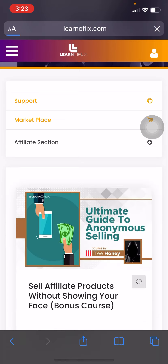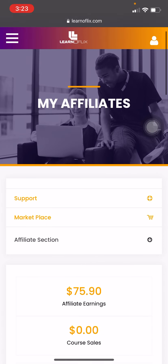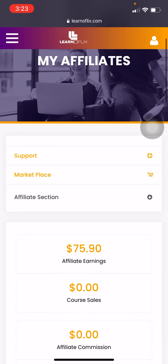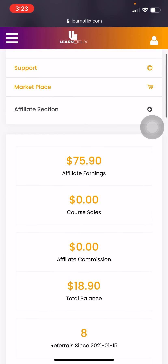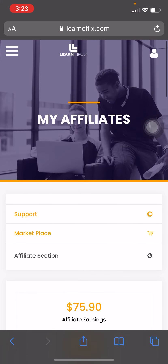Let me show you how to get your affiliate link. Click on Affiliate Dashboard and move all the way down — you will see your affiliate link right there. Copy it and send it to people who want to become affiliates, who want to go into partnership as affiliate marketers with this company. Share your link with them.